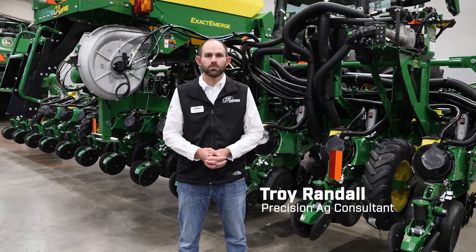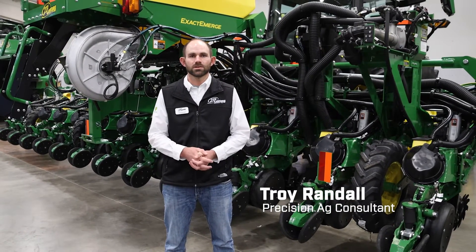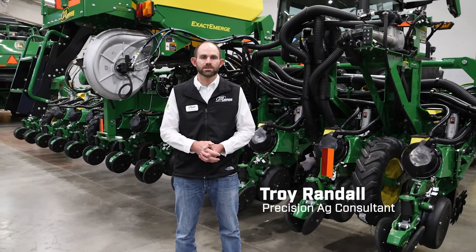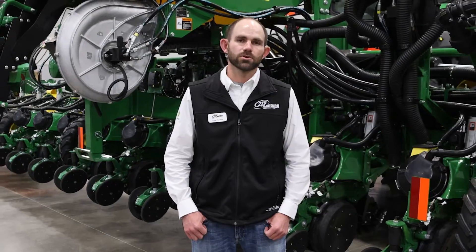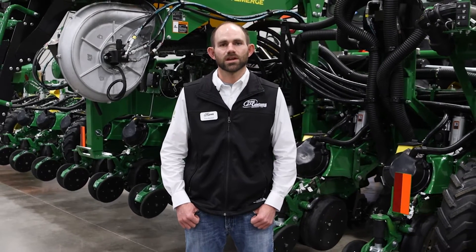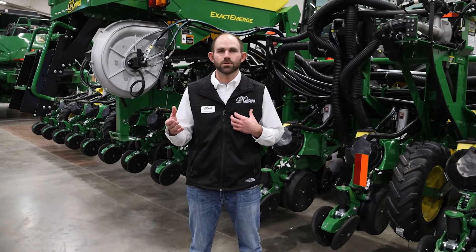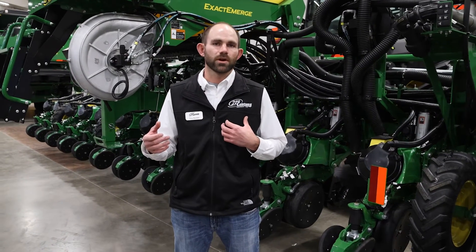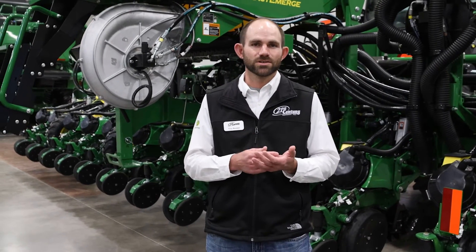My name is Troy Randall. I'm with the Precision Ag Consultant Team out of Holyoke, Colorado, and today we are at the High Plains Expo. A class I was highlighting was agronomic trial management. We went through our experience with trials and gave some tips and tricks on how to perform good trials in your operation — what good trials look like, our successes, our failures, and what we learned from them.